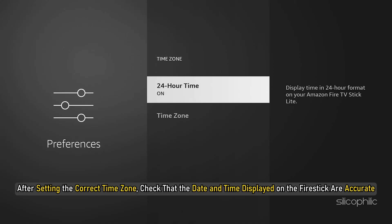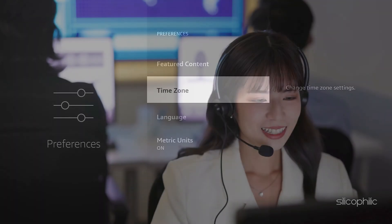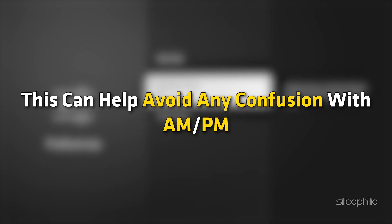Check that the date and time displayed on the Fire Stick are accurate. If not, you may need to manually adjust the time zone or contact your internet service provider if the issue persists. In the Time Zone settings, you can also toggle the 24-hour time format if preferred, which can help avoid any confusion with AM or PM.